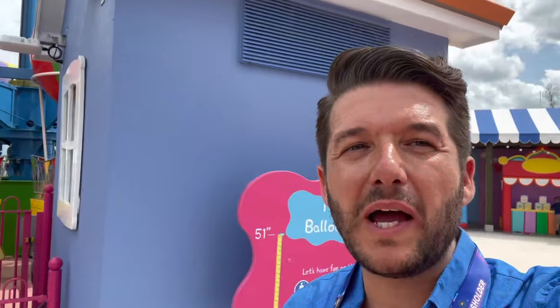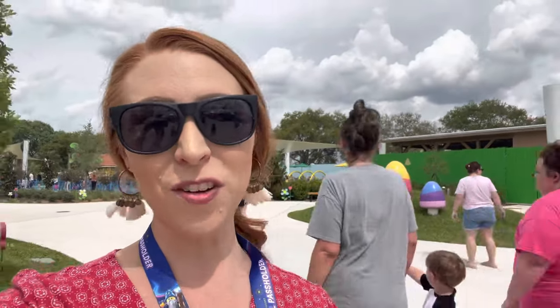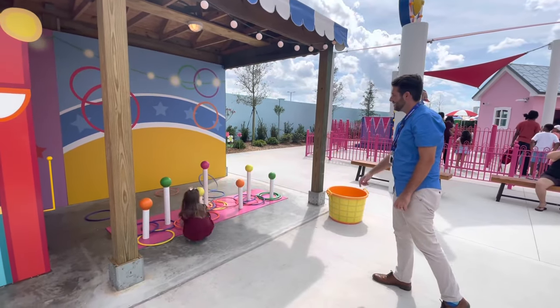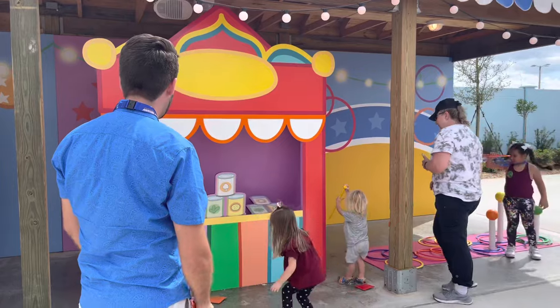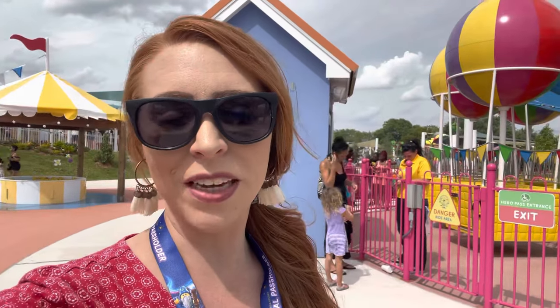Over behind Daddy Pig's roller coaster is the funfair. At the funfair you'll find Peppa Pig's balloon ride. She did great on the roller coaster, but now we're trying to talk her into riding the hot air balloon miniature Ferris wheel. Right now she doesn't want to do it, but I'm going to see if she'll ride it if I go with her. There are also numerous fair games including ring toss and bean bag toss. She gets her throwing skills from me, obviously.